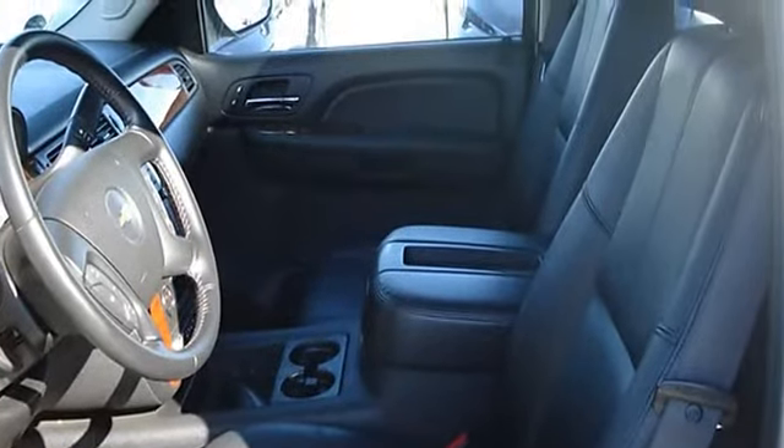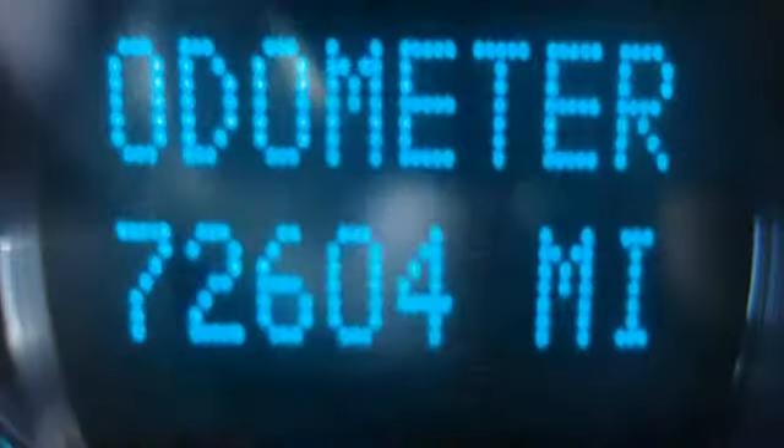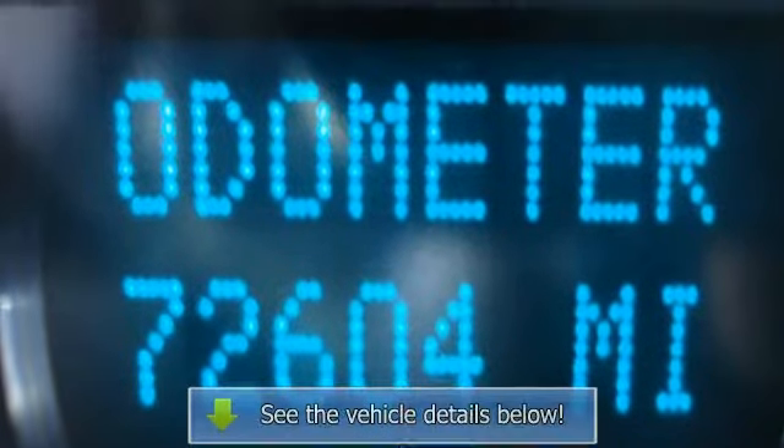AM FM stereo, CD player, navigation system, MP3 player, premium sound system, rear seat audio controls, auxiliary power outlet, Bluetooth connection.